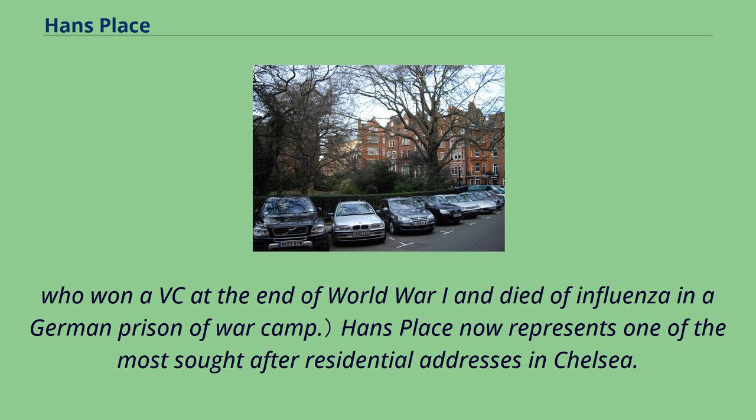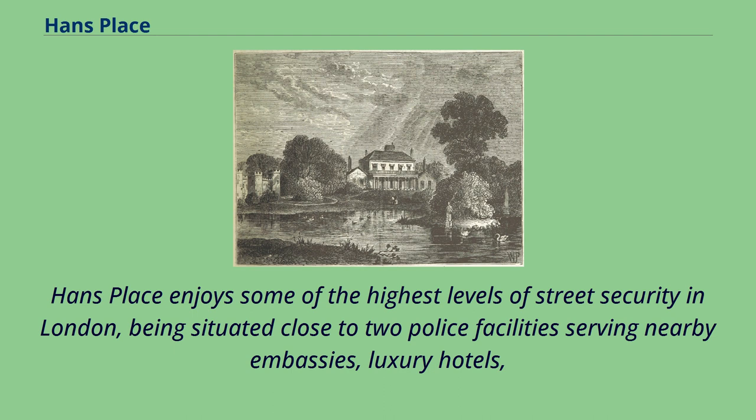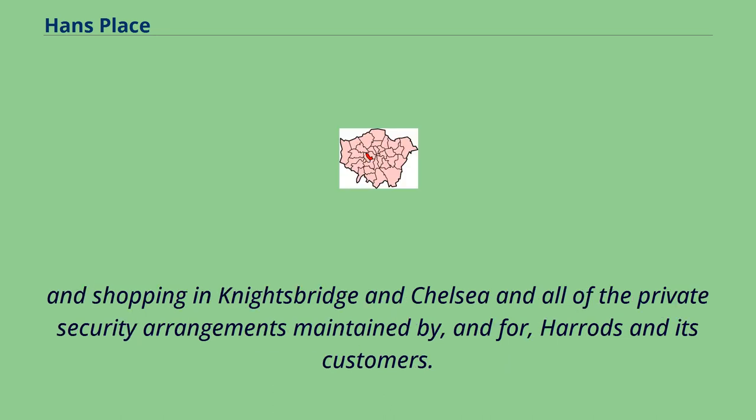Hans Place now represents one of the most sought-after residential addresses in Chelsea. International business executives and the super-rich are particularly attracted to Hans Place because it is the garden square with the closest proximity to Harrods, and the best shopping in Sloane Street, Chelsea, and Belgravia. Hans Place enjoys some of the highest levels of street security in London, being situated close to two police facilities serving nearby embassies, luxury hotels, and shopping in Knightsbridge and Chelsea, and all of the private security arrangements maintained by and for Harrods and its customers.